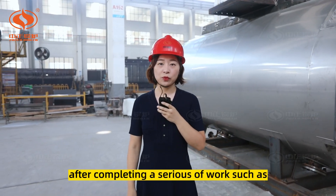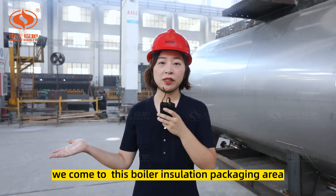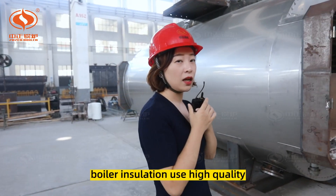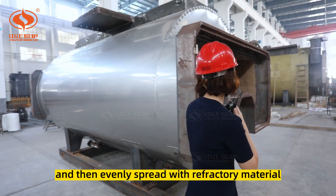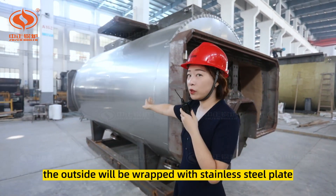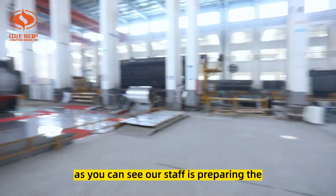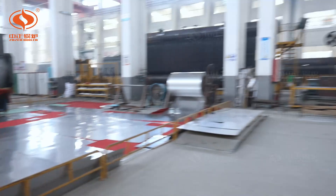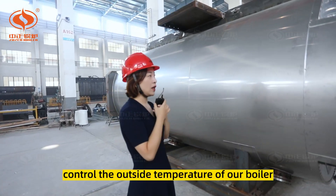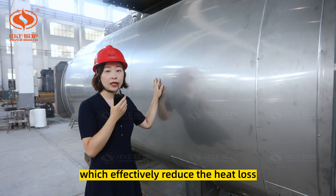After completing a series of work such as smoke box accessory welding and hydraulic testing, we come to the boiler insulation packaging area. Boiler insulation uses high-quality aluminum silicate fiber, then evenly spread with refractory material. The outside is wrapped with stainless steel plates — our staff is preparing the stainless steel plates in this area. In this way, we can control the outside temperature of our boiler below 45 degrees Celsius, which effectively reduces heat loss.